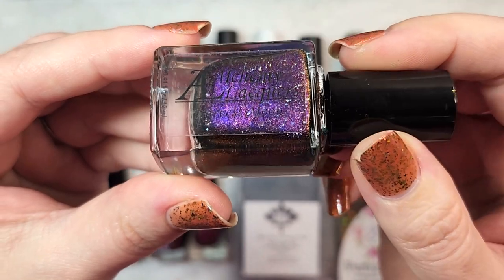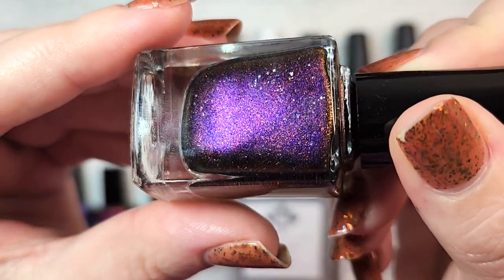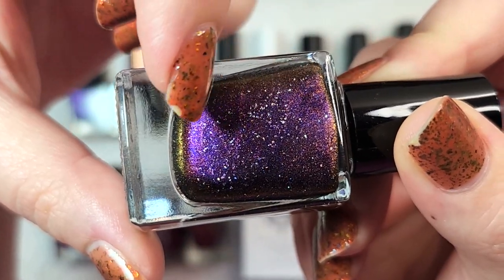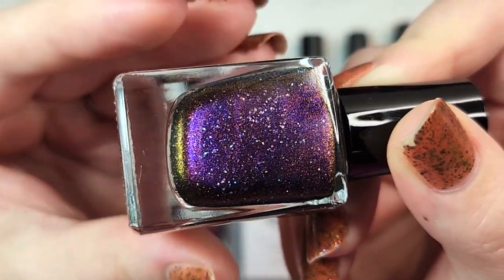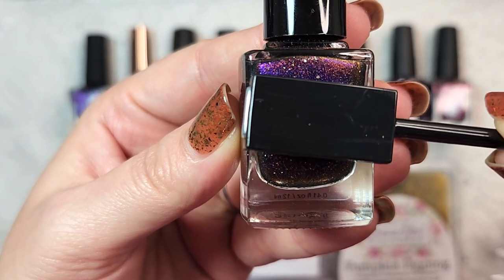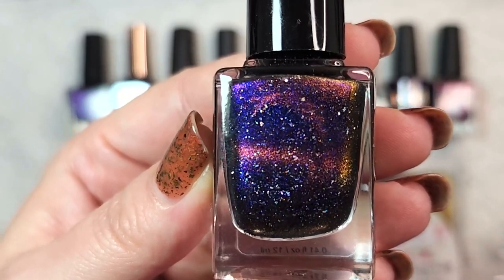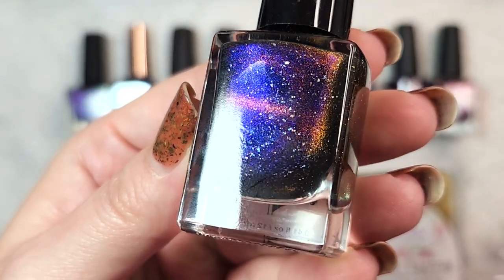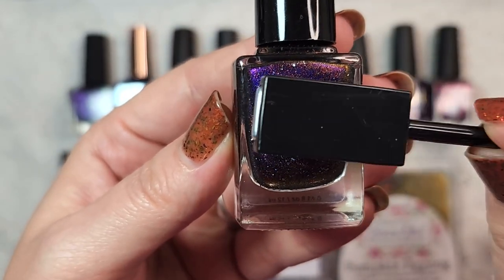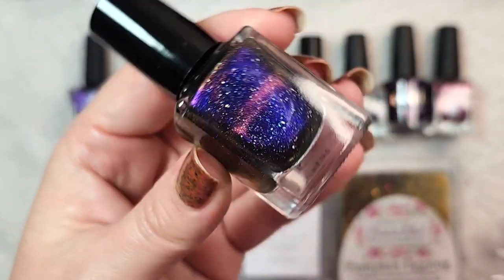It is a magnetic with a beautiful deep rich purple base. You have silver hollow flakies in there, and then look at that beautiful shift — you've got some bronze along the purple that shifts to gold at the edge. Here's how it looks magnetized: all of that beautiful bronze and gold pulls up into that magnetic line. You'll also see a blue glow to the polish. This is absolutely gorgeous, and I am very happy I got this.